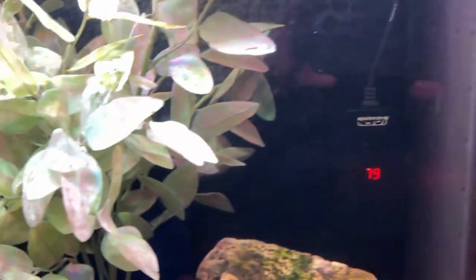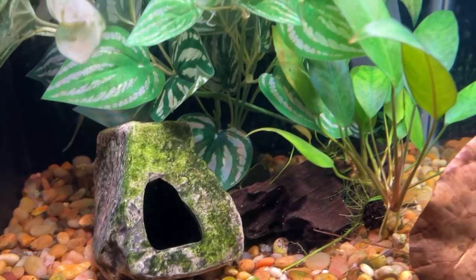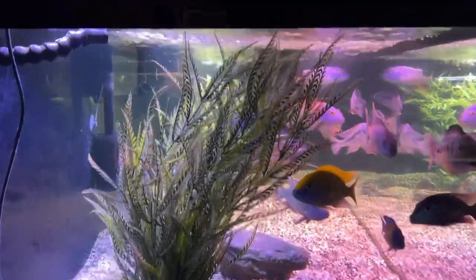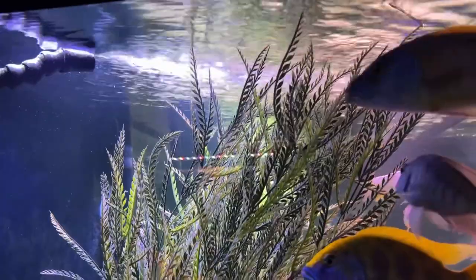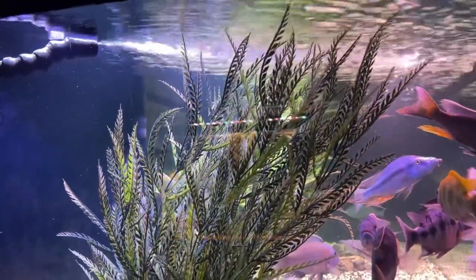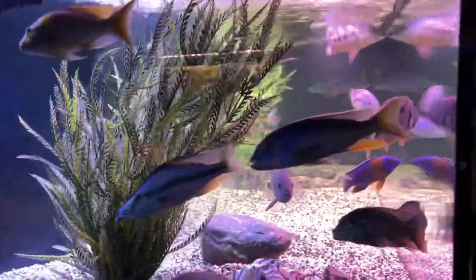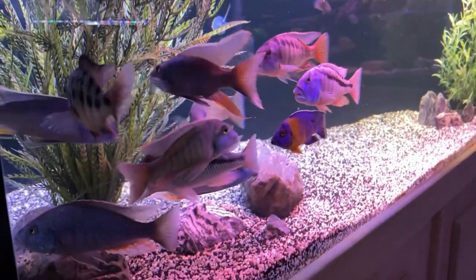I hadn't seen the kuhli loaches for a while, so I moved some of the decor and they came flying out from underneath that cave — so they're alive and well, they just like to be hidden, and that's okay. Over here at the 300 gallon, you can see how much surface breakup there is from the outputs. They're positioned at the very top of the waterline for two reasons: one is to oxygenate and really break up the surface to create oxygen exchange, and the other is that in the event of a pump failure or blackout, the tank will only back-siphon so much and won't flood the fish room. If the return is submerged, it'll continue to siphon the tank and overflow your sump.